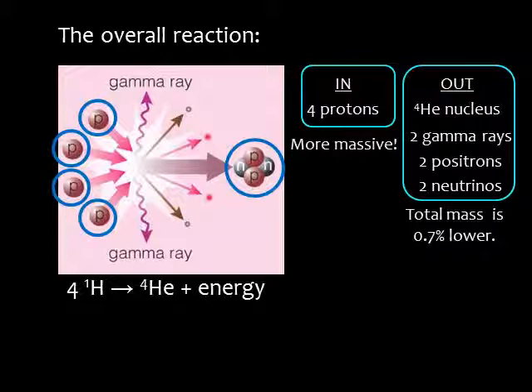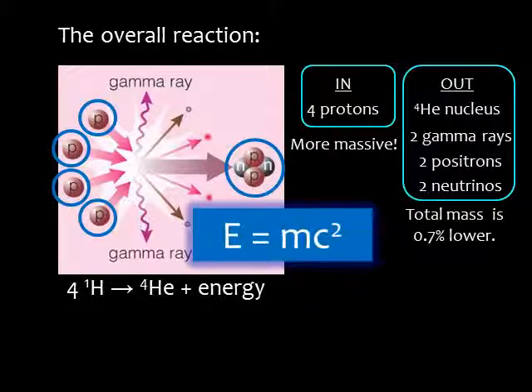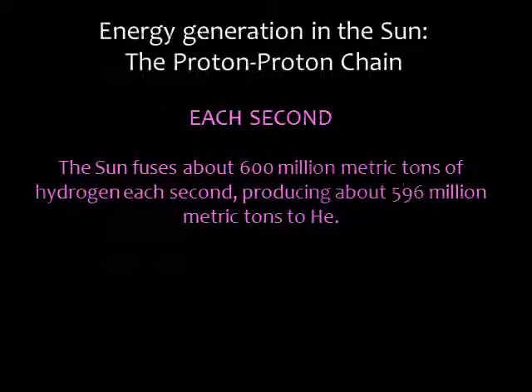When the four hydrogen nuclei fuse into helium, a little of the mass disappears. The disappearing mass becomes energy in accord with Einstein's formula, E equals mc squared. Fusion in the sun converts about 600 million tons of hydrogen into 596 million tons of helium every second — meaning 4 million tons of matter is turned into energy every second. This sounds like a lot, but it's actually a tiny fraction of the sun's total mass. There's enough hydrogen in there to last another 5 billion years.